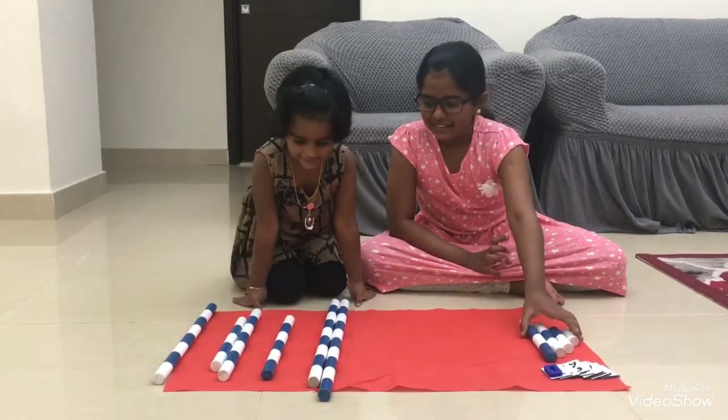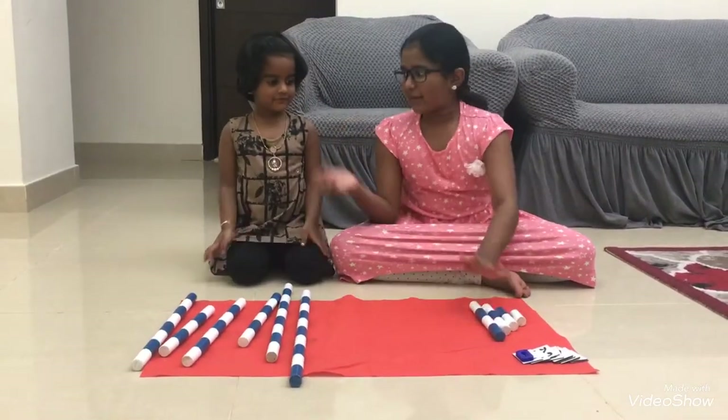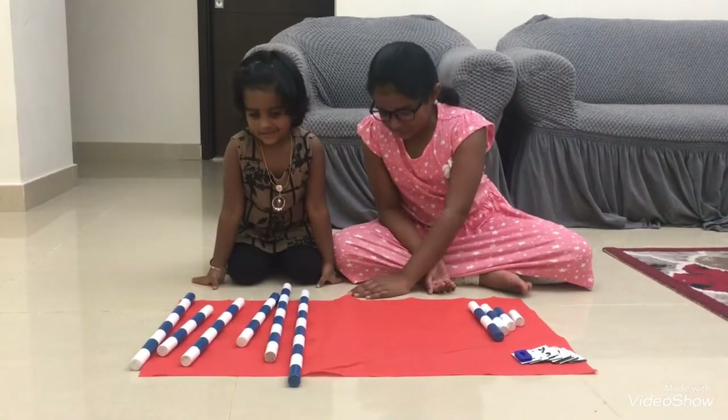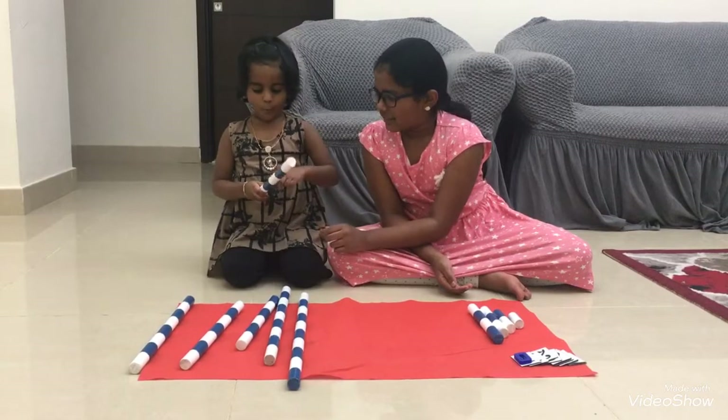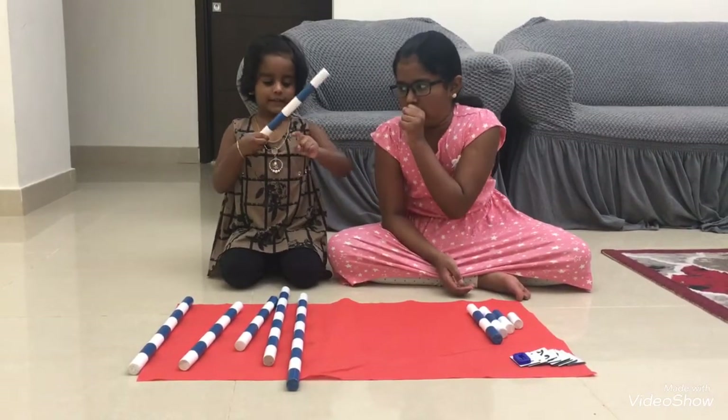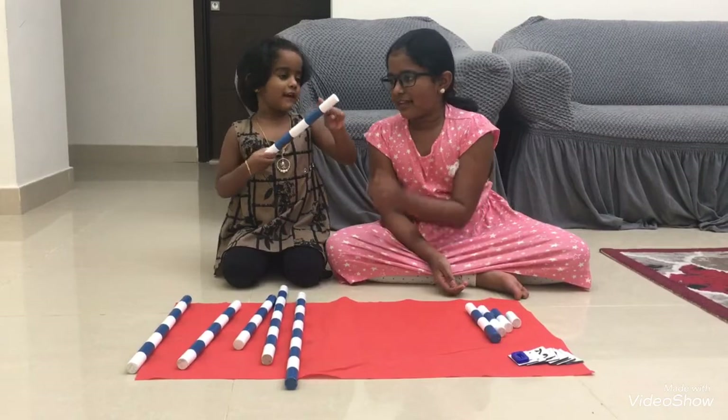Next. Now, take five, Karishu. Five. Count it. One, two, three, four, five.